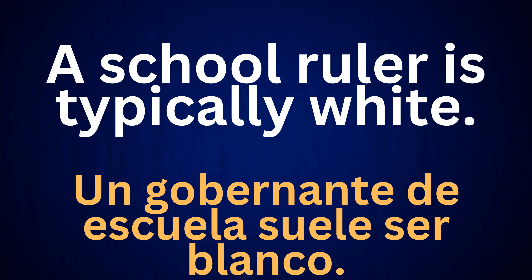A school ruler is typically white. Un gobernante de escuela suele ser blanco.